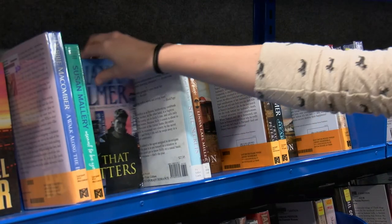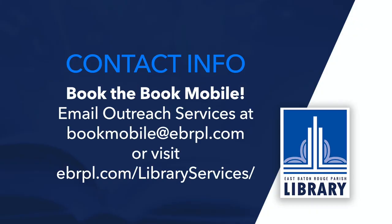As we come into the new year, this is a great time to book the bookmobile at your community event. Email bookmobile@ebrpl.com and learn more about outreach services by visiting ebrpl.com/library-services/outreach.